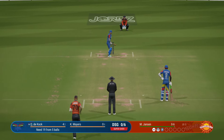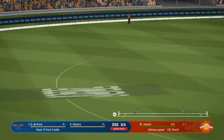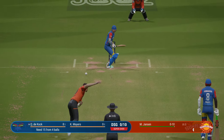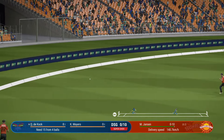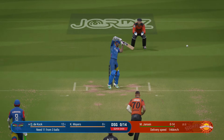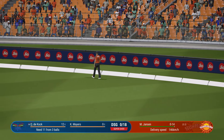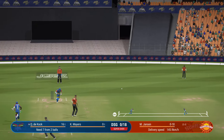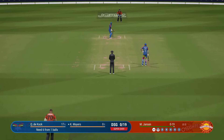Big edge. Sweetly hit down the ground — they'll be hard pressed to stop it. Two straight and punched through the leg side; mid-wicket in hot pursuit. Got that away nicely. What a lovely shot. Straight drive — mid-off will cut that one off. Final ball — boundary to win.